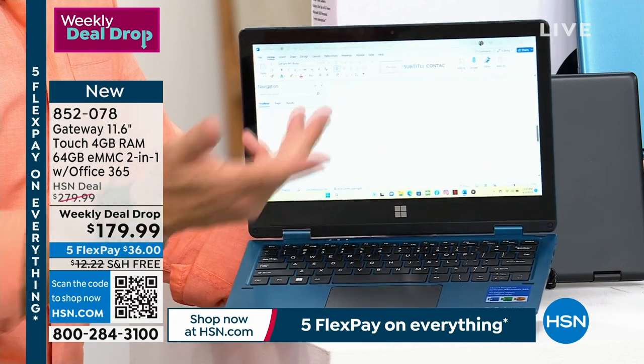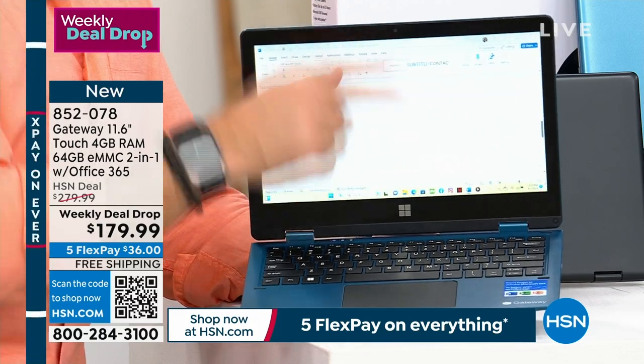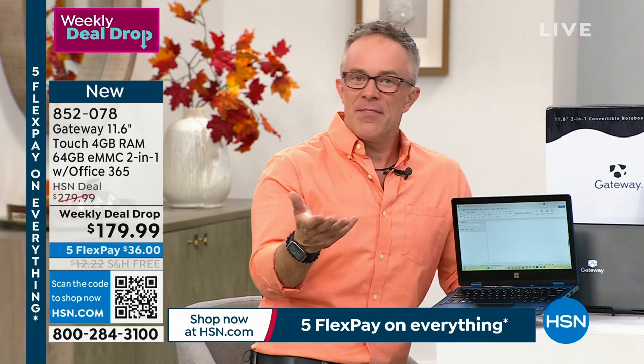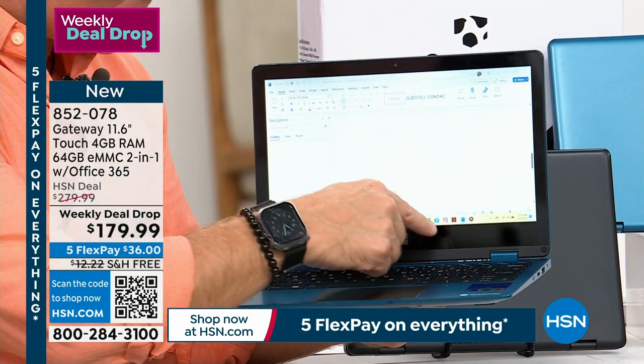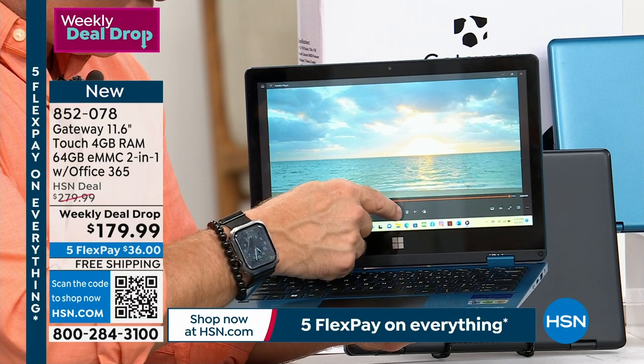Or maybe it's someone who's finally slowing down and retiring and needs to still get connected. Perfect example — a friend of mine applying for a new job, wanted to work on their resume. They have a very nice computer they take out only a few times a year — taxes, working on a resume. This will be perfect. But it's not just for computing — it's literally for getting connected, watching movies, downloading and streaming.